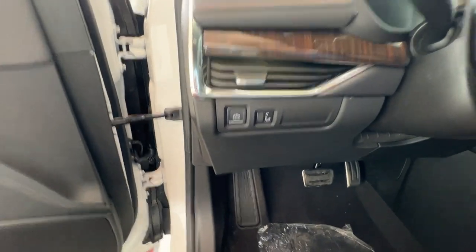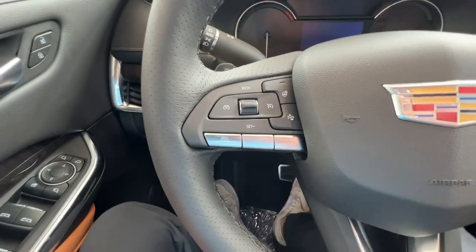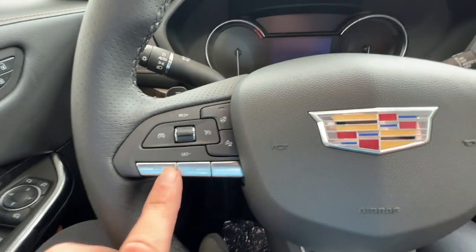As you hop into the vehicle, on the left side of the wheel will be your parking brake and your odometer brightness settings. On the left side of the wheel, you'll have your cruise control, heated wheel, forward collision, and hands-free options.